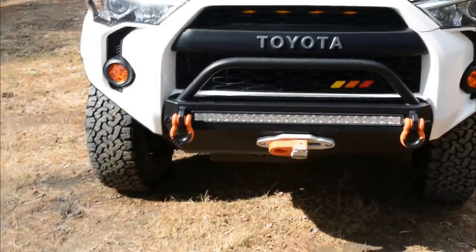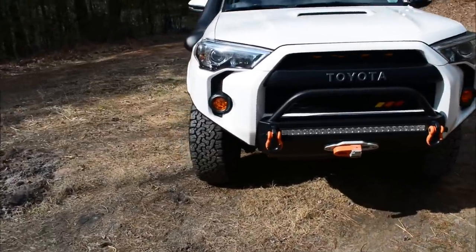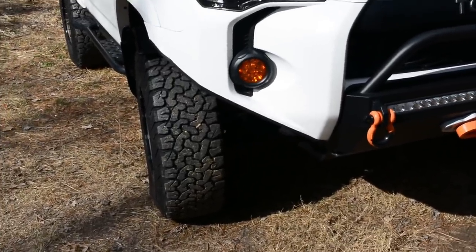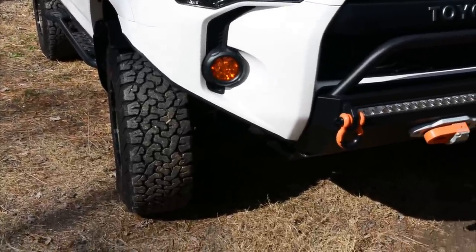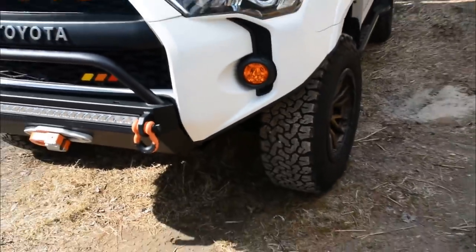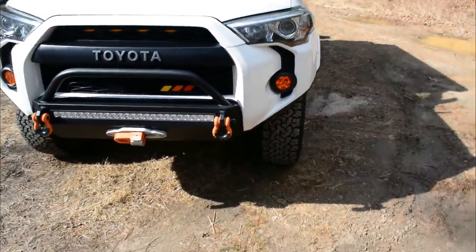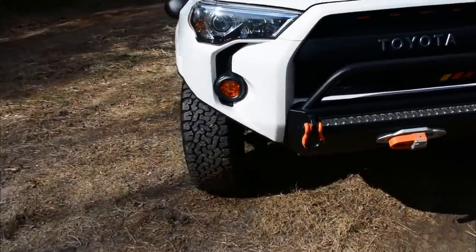Also from Southern Style Off-Road, I've got what I'd call a bumper cut. You could do this on your own but it wouldn't provide much protection. Southern Style does it with pieces that cover your washer fluid reservoir, and it is super sturdy. It also gives you quite a bit more approach angle clearance on the sides.